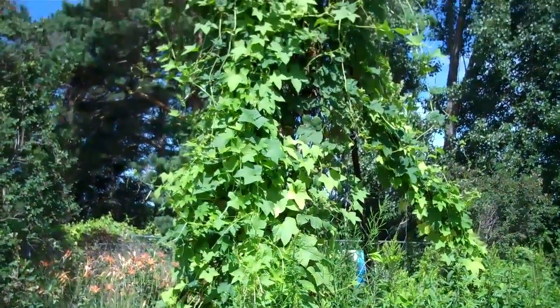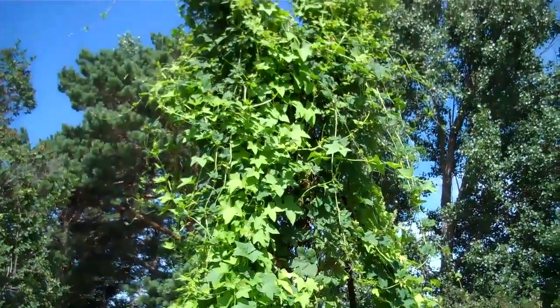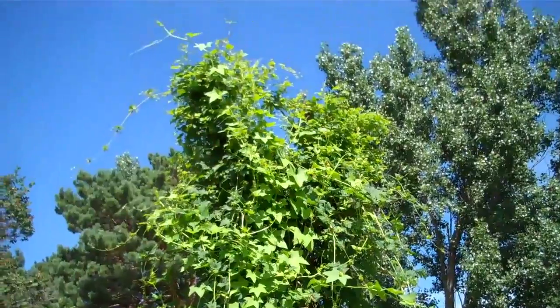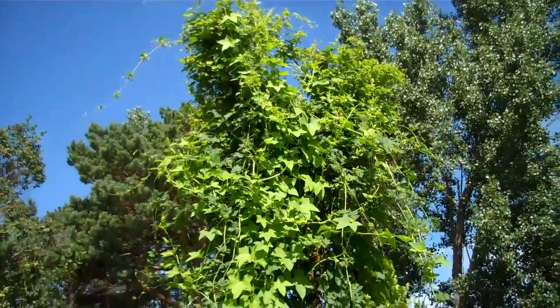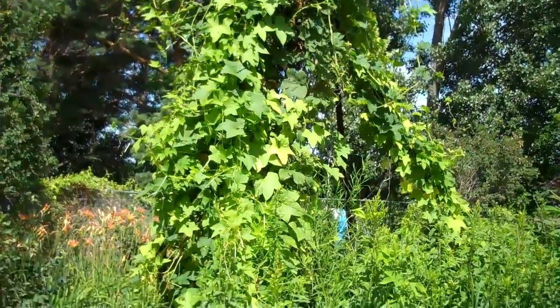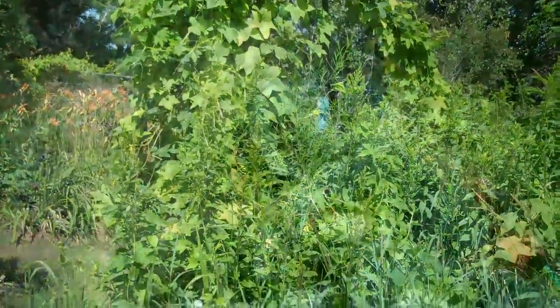I don't see any little hops on the hop vine yet. Maybe there will be and they're late, maybe there won't be any this year. But the hop vine is growing very well.